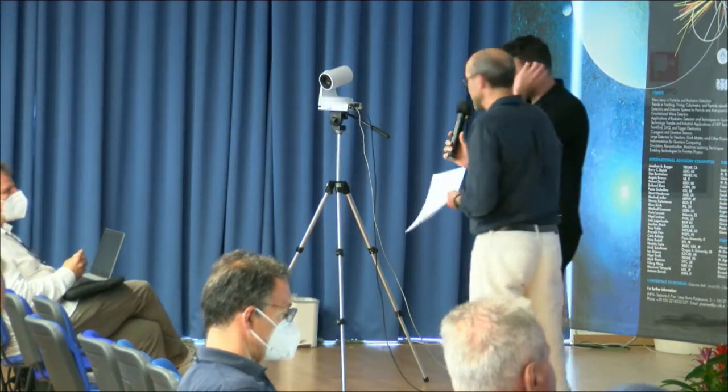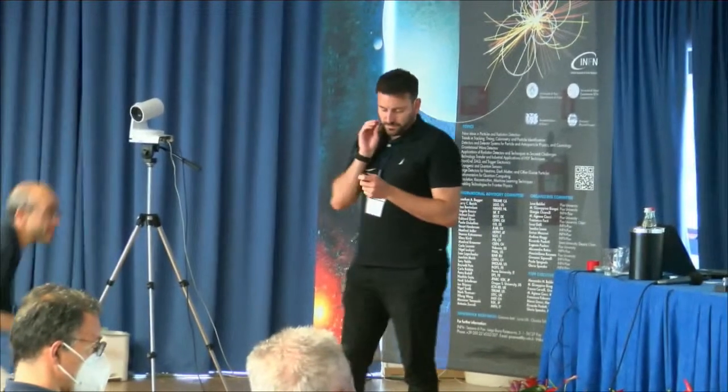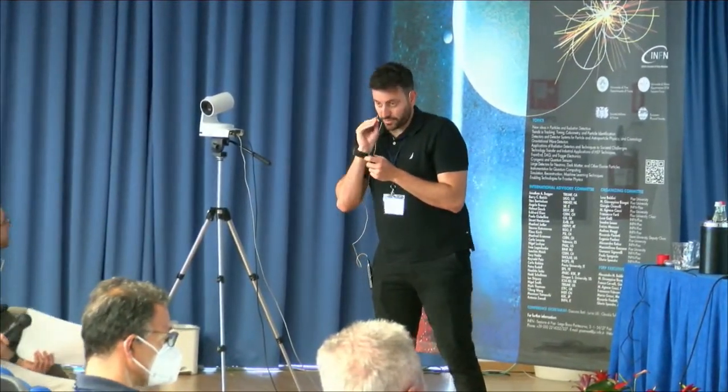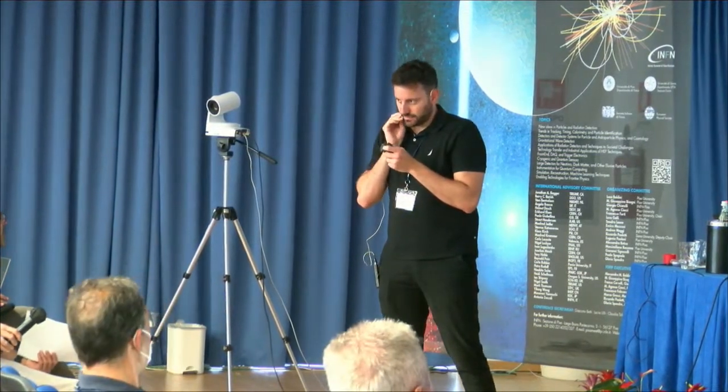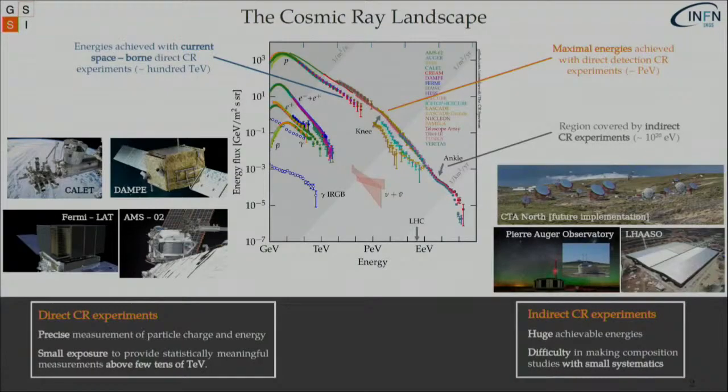Welcome everybody. We start the second part of the session with Dimitros Chiraptis about the latest advancements of the HERD space mission. Thank you. I'm Dimitros Chiraptis from the Gran Sasso Science Institute and I'm going to present an overview of the latest advancements of the HERD space mission. HERD stands for High Energy Cosmic Radiation Detector. Since we're speaking about cosmic rays, I'd like to make a very short introduction to our playground.